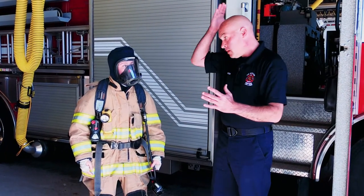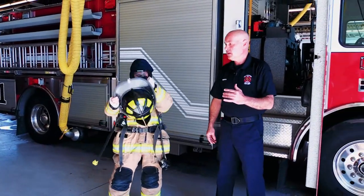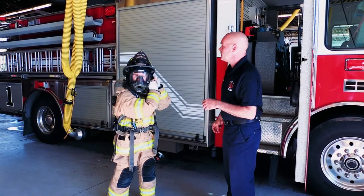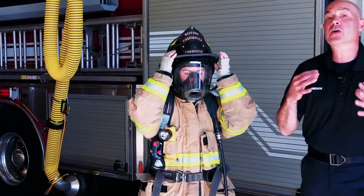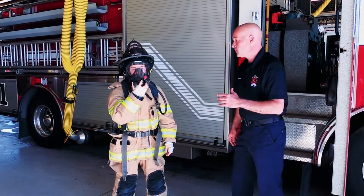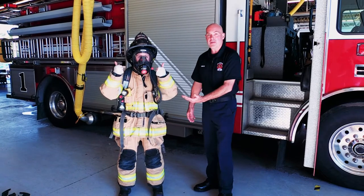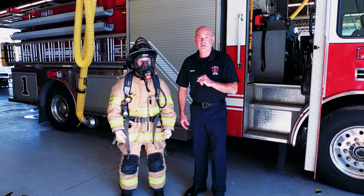Boys and girls, what is actually missing now? How about a helmet! She's going to put her helmet on — remember, the helmet protects our head from things that can fall on us inside of a fire. Now here comes the really important part: Ashley is going to take her air regulator and plug it into her mask. This is what a firefighter looks like when we're all dressed up — and more importantly, this noise right here is what we sound like.